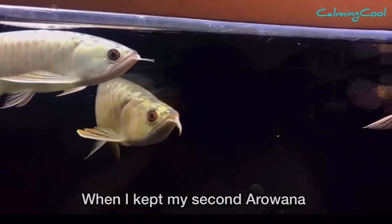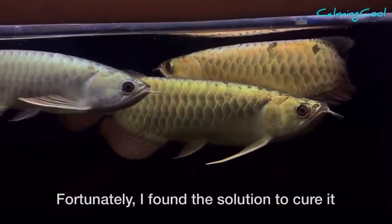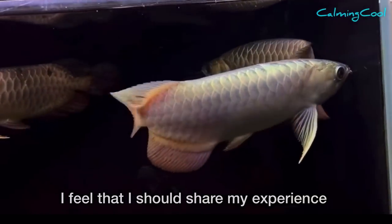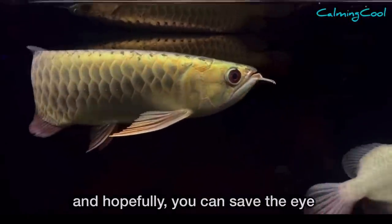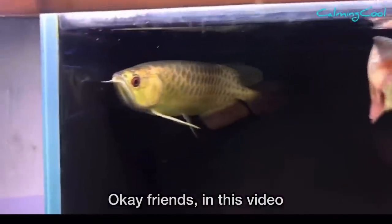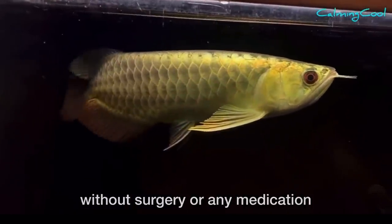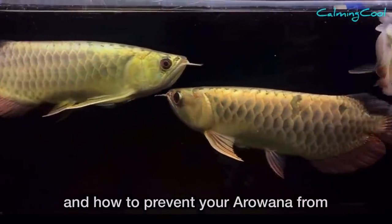When I kept my second arowana, I encountered the same problem too. Fortunately, I found the solution to cure it and it recovered. I feel I should share my experience with you all, and hopefully you can save the eye of your arowana too. In this video I'm going to share my experience about how I cured my arowana's drop eyes without surgery or any medication, and how to prevent your arowana from suffering from drop eyes.